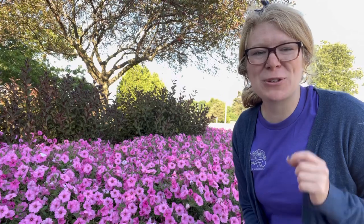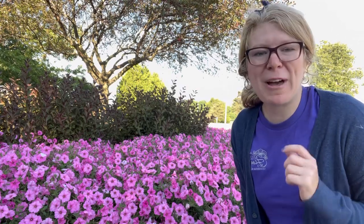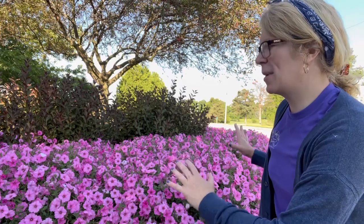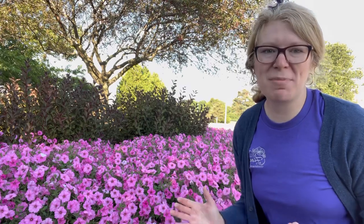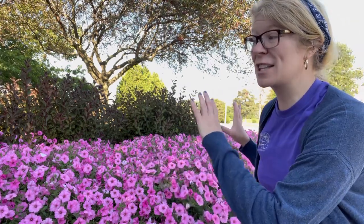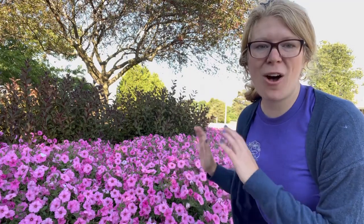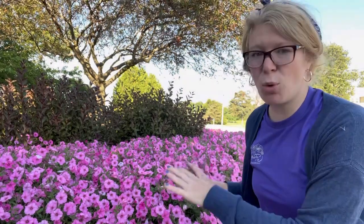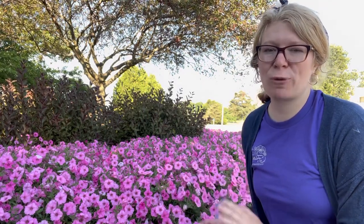We're starting off with the Supertunia Vista Bubblegum petunias by Proven Winners — this is what's behind me. It is gorgeous in the landscape. We actually plant this every year just because it's a statement of color, and every year it fills out the flower bed looking stunningly gorgeous all the way up until frost. In this flower bed, we did add slow-release fertilizer, like Osmocote, to the soil as we planted them.